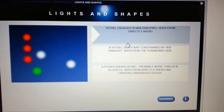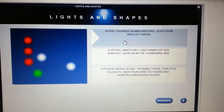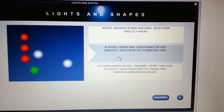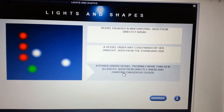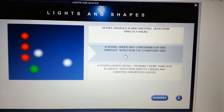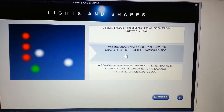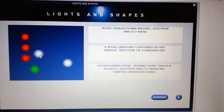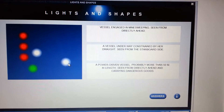A vessel engaged in mine sweeping? Definitely not — that would be three all-round greens in a triangular shape. Next: vessel underway constrained by her draft seen from the starboard side, or a power driven vessel probably more than 50 meters in length seen from directly ahead? Definitely not that. So it's a vessel constrained by her draft seen from the starboard side, and it's underway and greater than 50 meters because there's a forward masthead and an aft masthead light.